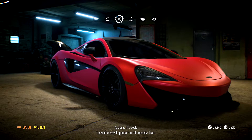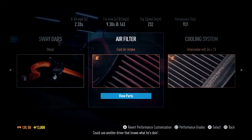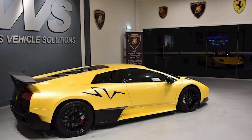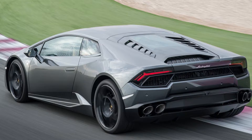Moving on to number seven: the Lamborghini Aventador Coupe at 565,000 credits. Number eight is the Ford GT at 450,000 credits. Number nine — a classic, everyone who's played Need for Speed before probably knows this one, it was the flagship for Lamborghini — the Lamborghini Murciélago LP 670-4 SV at 385,000 credits. Number ten is one of the newer models Lamborghini offer: the Lamborghini Huracán Coupe at 304,100 credits.